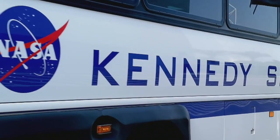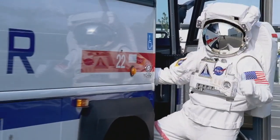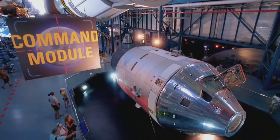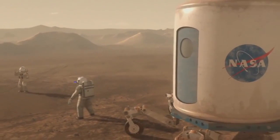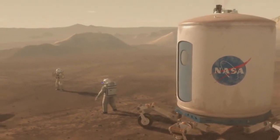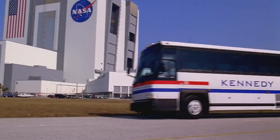Ever wanted to see behind the scenes at Kennedy Space Center? Take one of the many exclusive bus tours and go where most humans have never been, and time travel to the early days of the space program and take a peek at the future of space exploration. There is simply no better way to get a glimpse of Kennedy Space Center than with their bus tours.